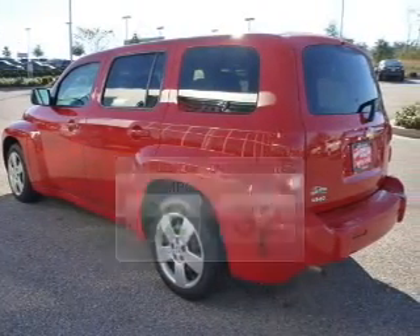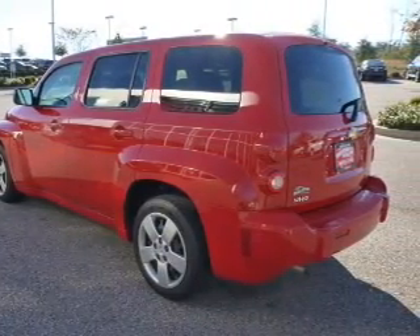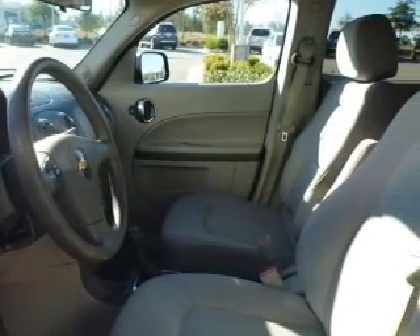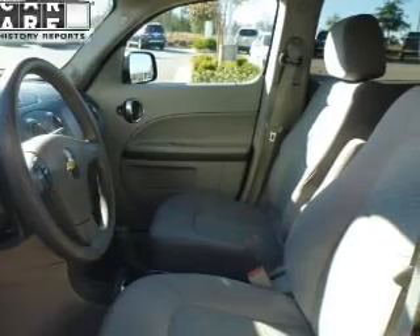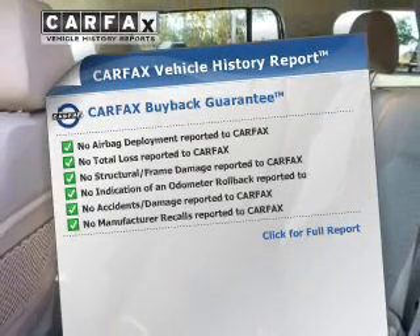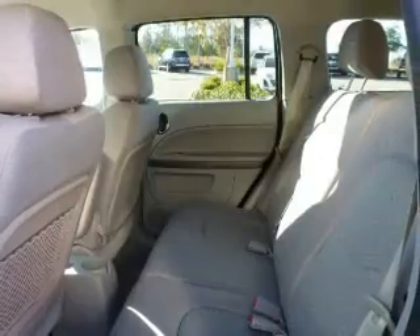The powertrain includes front-wheel drive with an efficient four-cylinder engine, driven by an automatic transmission. Anti-lock brakes help you bring your vehicle to a safe stop, and an included Carfax Vehicle History Report allows you to purchase with confidence and the knowledge that your buy is a smart choice.